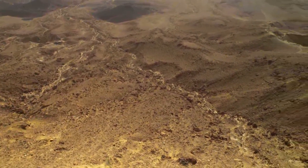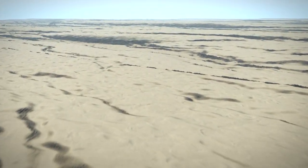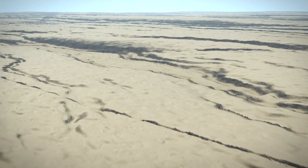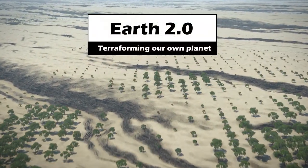Every year the deserts of Earth expand a little more, swallowing up huge tracts of previously fertile land. We are working hard to slow or stop that, but how do we go about reversing it?